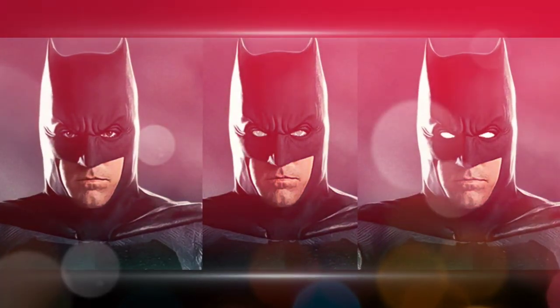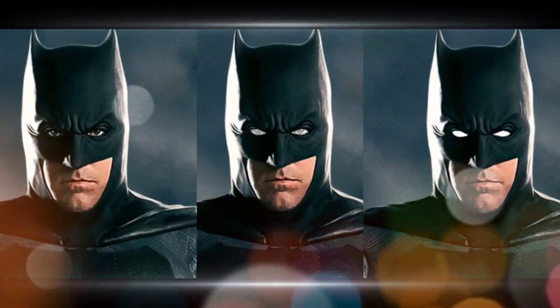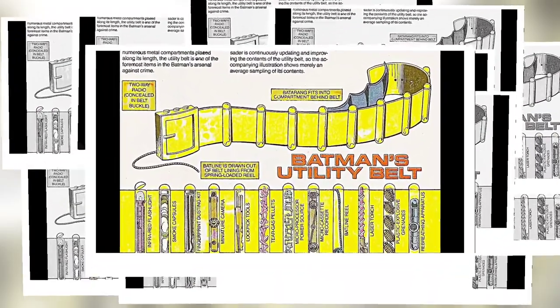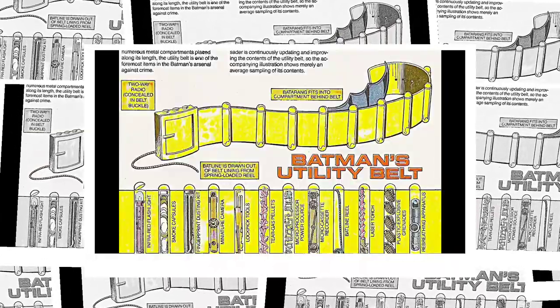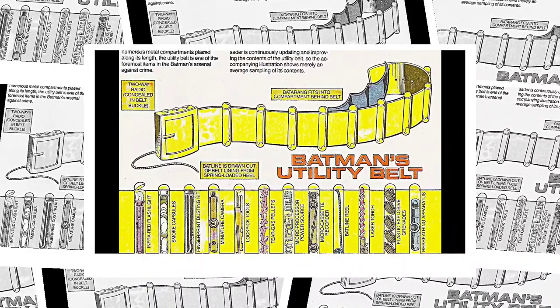The night vision goggles allow Batman to see in the dark or in dimly lit areas and also grant him the ability to view the infrared spectrum. Sonar, built into his mask, is used to locate criminals. He also has bat-shaped tracers in the utility belt that can adhere to most surfaces.